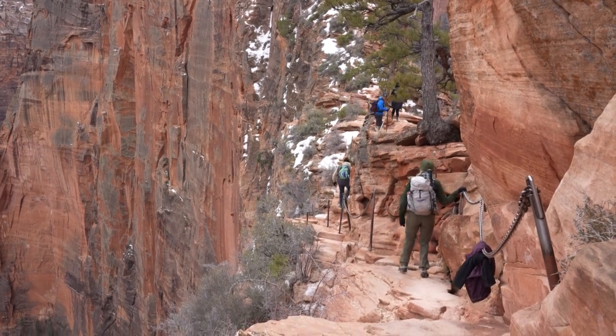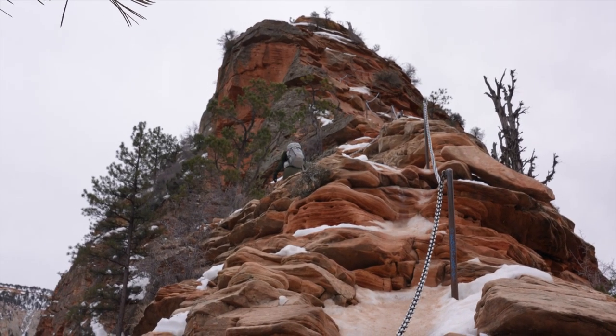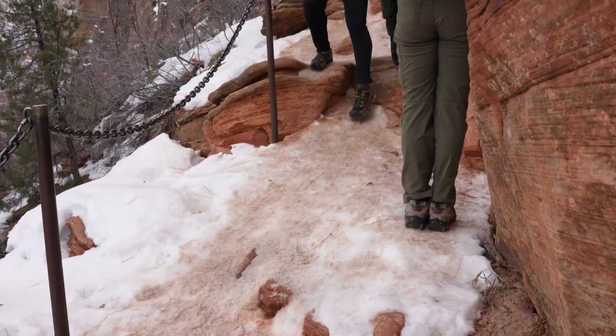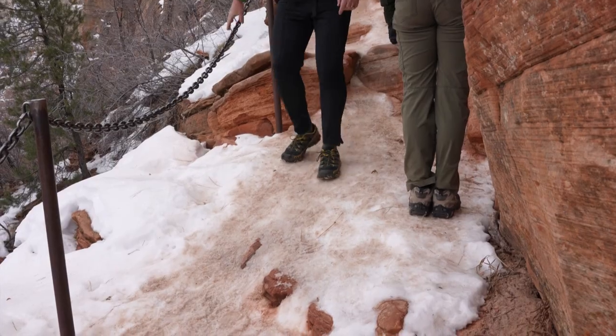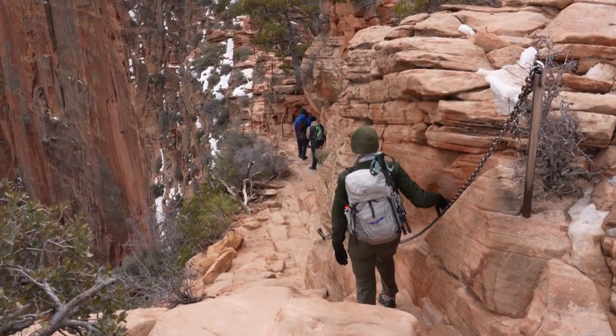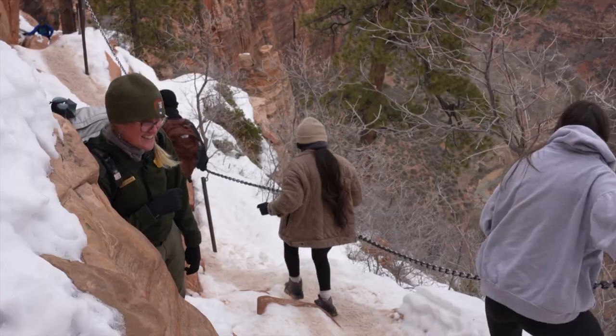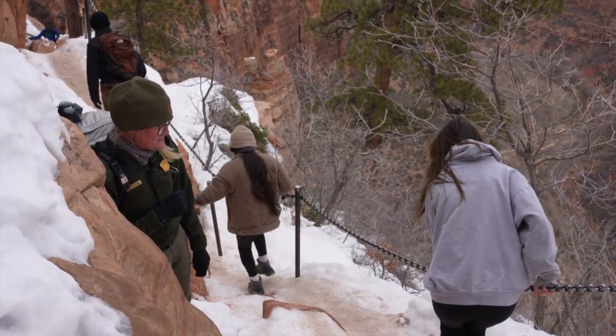On this section, it's going to have some steep drop-offs and ridges that you're going to be traversing. There is also going to be a lot of patchy ice. So there may not be ice in every section, but there's definitely going to be enough that you're going to want traction on this section for sure.